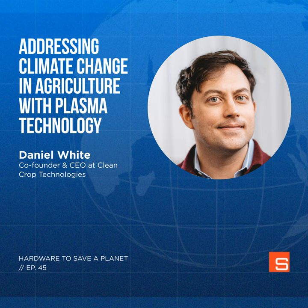Hardware to Save a Planet is brought to you by Synapse. To find out more about us and how we develop hardware solutions for the world's most ambitious companies, head to synapse.com. Make sure to search for Hardware to Save a Planet on Apple Podcasts, Spotify, Google Podcasts, or anywhere you like to listen, and click subscribe so you don't miss any future episodes.